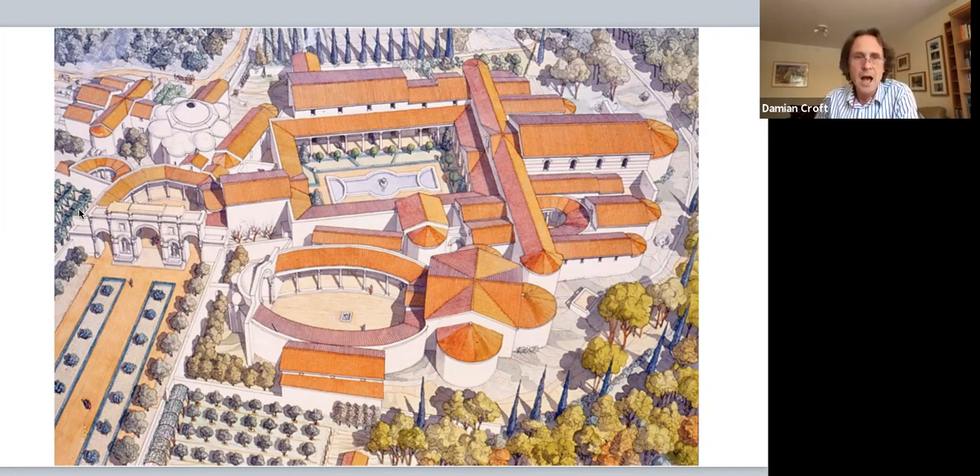Just looking at the plan, you can see it was built on three different axes. The main part is built around this courtyard here, another part on a different axis, and another part here. The three different axes are partly because they were built at different times, and partly the lie of the land — the hills are to the right and a river to the left, so the land slopes down.